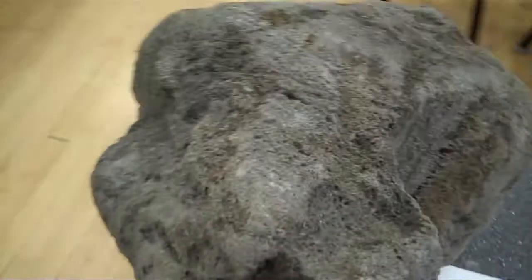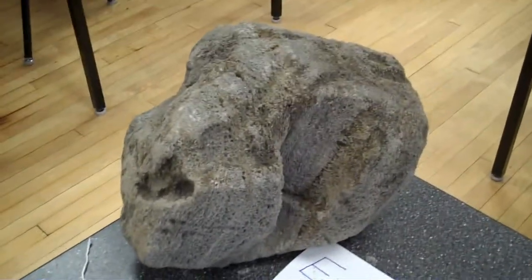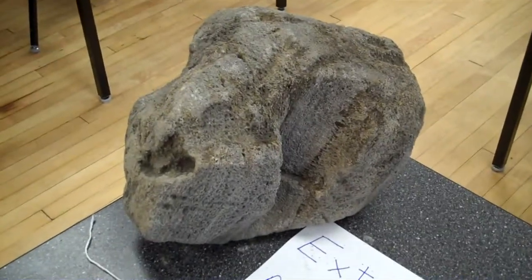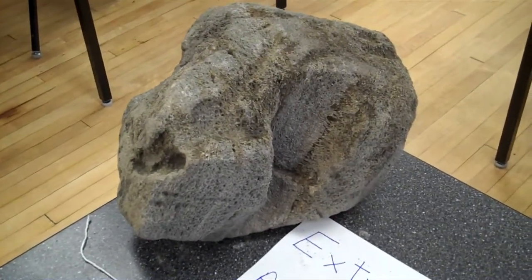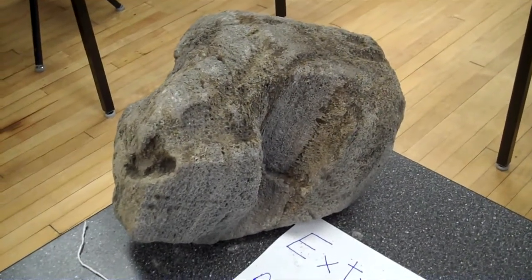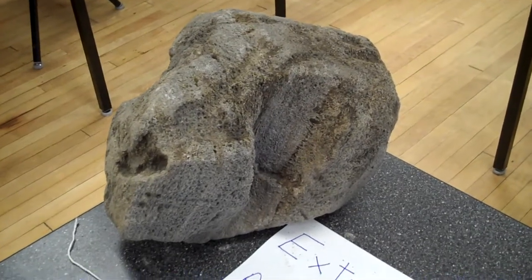And as we pan back, we can see that this, although it looks like the face of something, it is just a volcanic bomb or an ejecta that is so filled with air bubbles that this is considered a pumice. And even though it's a boulder, it will actually float in water.